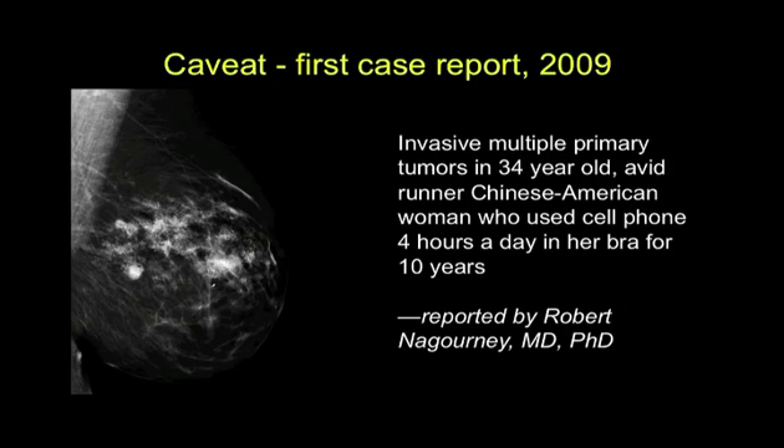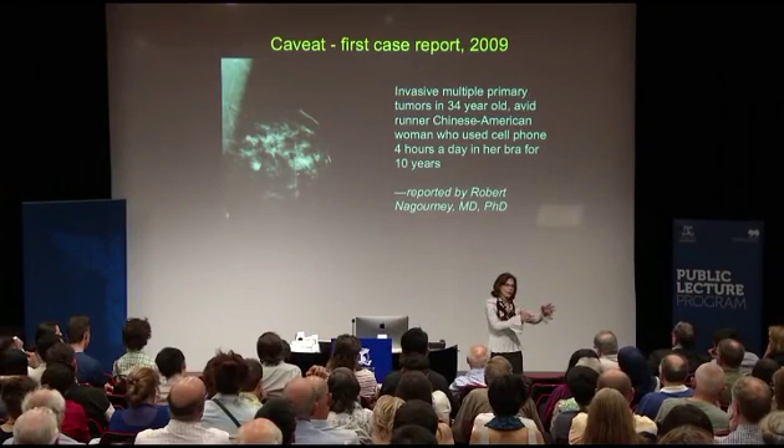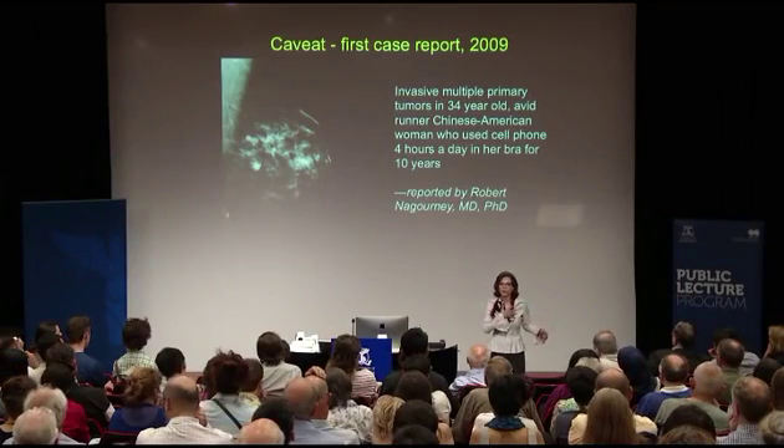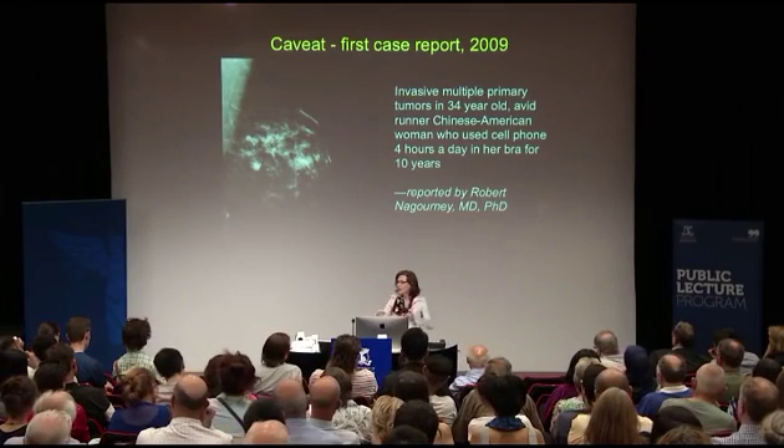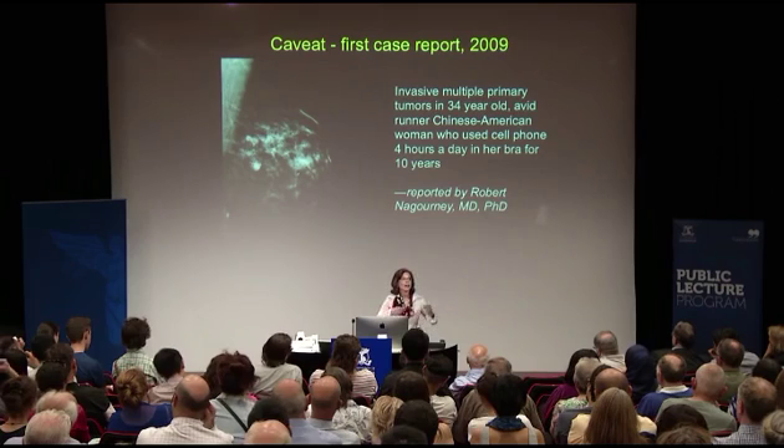When you drive with a phone on your body, the phone is smart — it goes from one tower to another, going to max power each time it moves from one cell tower to another. And there it was right next to her chest. The tumors that developed, developed right under the antenna of the phone. Unusual tumors.